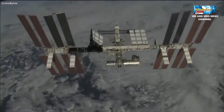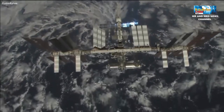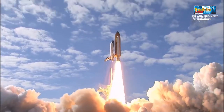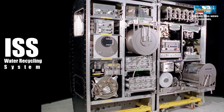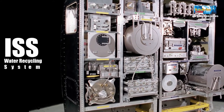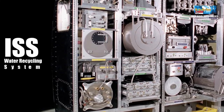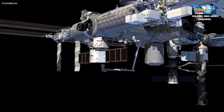Listrik dihasilkan oleh panel surya stasiun dan dipasok ke generator oksigen melalui jaringan listrik stasiun. Air dikirim ke stasiun dari bumi oleh kapal suplai Progress dan pesawat ulang-alik. Air juga direklamasi oleh kondensor yang menghilangkan uap air dari udara kabin. Akhirnya, air dapat didaur ulang dari urin para astronot oleh unit sistem kontrol lingkungan dan pendukung kehidupan. Gas hidrogen yang dibuat dalam proses elektrolisis dibuang ke luar angkasa dan gas oksigen disirkulasikan ke udara kabin.